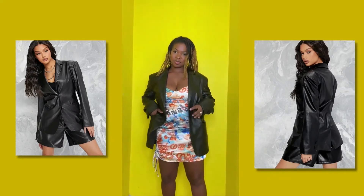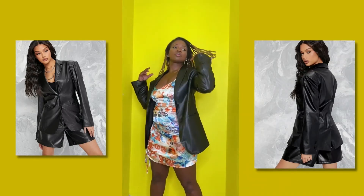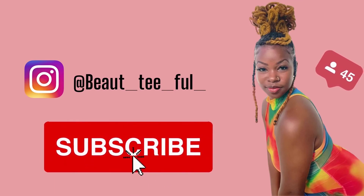And that is it, guys. I hope you enjoyed. I'll see you next time.